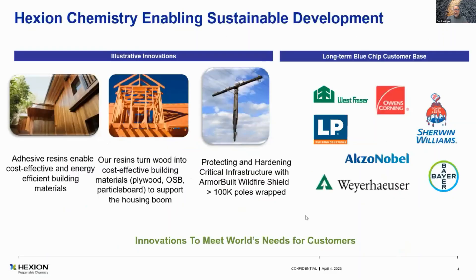Sales by geography — pretty big in the U.S. and Canada. Our adhesives enable cost-effective and energy-efficient building materials. We build, tweak, modify, and create from the ground up molecules that really help industries in OSB, plywood, MDF, particle board, doors, windows. If it's got glue in it, there's a 65-70% chance it's us. And then when you think about protecting and hardening the critical infrastructure, that's what Armour Built does.